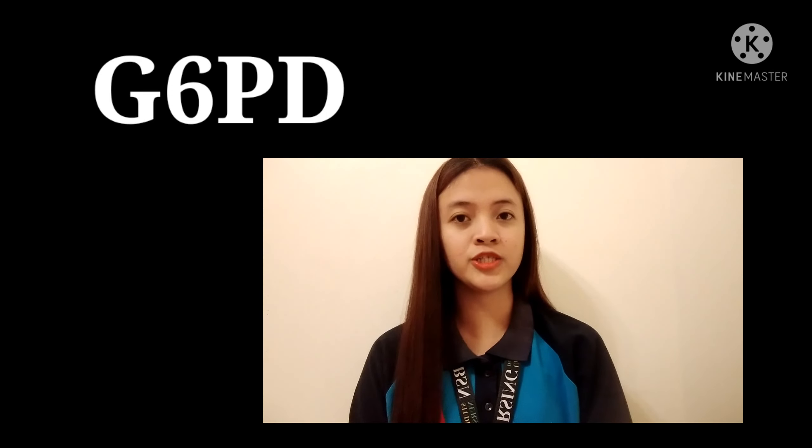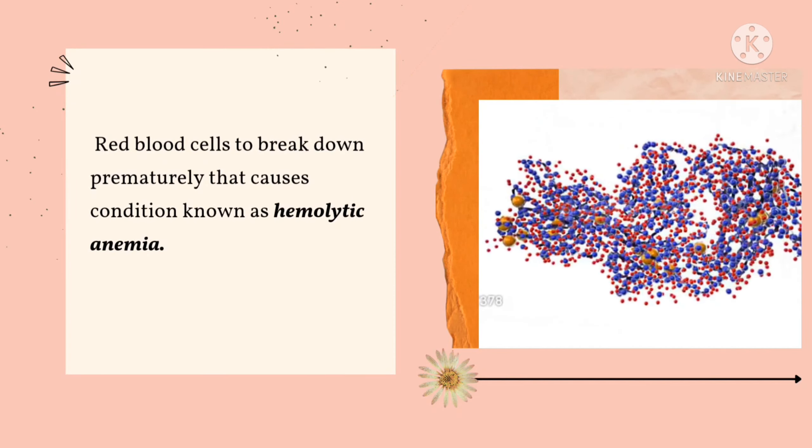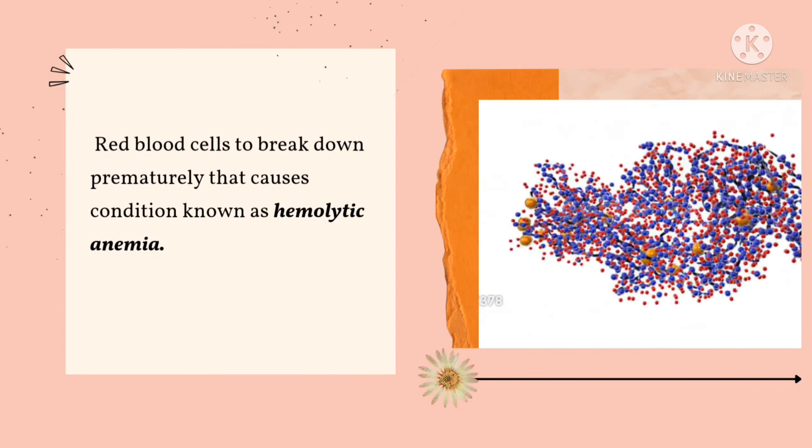What is G6PD deficiency? G6PD deficiency stands for deficiency in an enzyme called glucose-6-phosphate dehydrogenase. It is genetic or hereditary, in which the red blood cells break down prematurely, causing a condition known as hemolytic anemia.